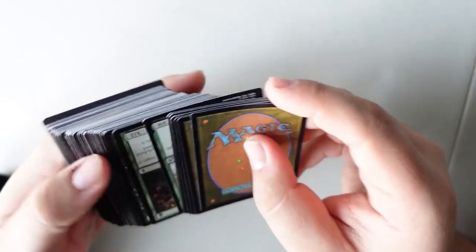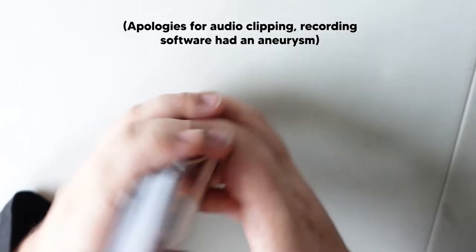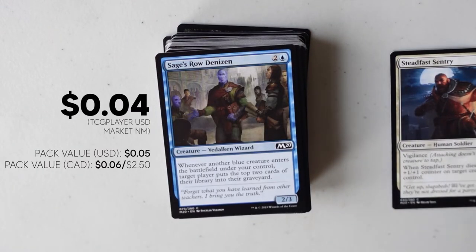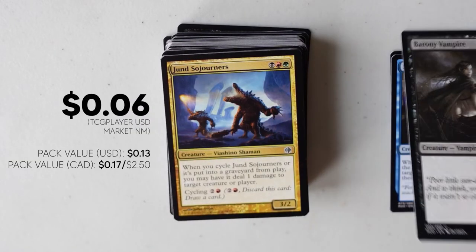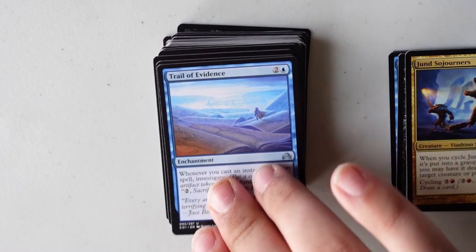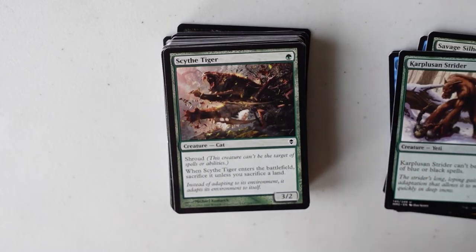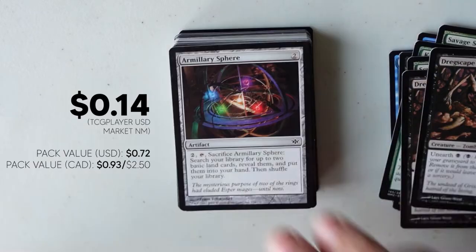All Magic cards have some intrinsic value on the second-hand market, so each of these cards is worth something. In fact, the whole pack might be worth more than the $2.50 I spent on it. So we're going to go through each and every card in the pack and look at its TCG Player market value. TCG Player is one of the most popular second-hand markets for Magic the Gathering cards, and they have a market value which is the estimated average price it sells for in US dollars. Because I purchased this pack in Canadian dollars, you'll also see the value of each card in Canadian dollars and how it's contributing against our total of $2.50.